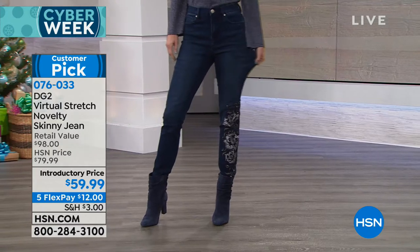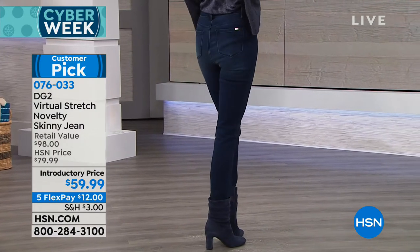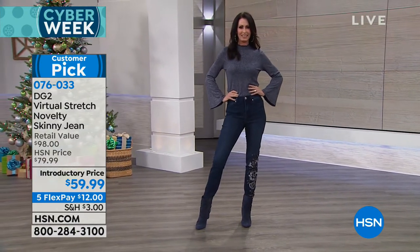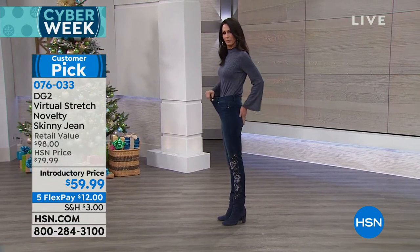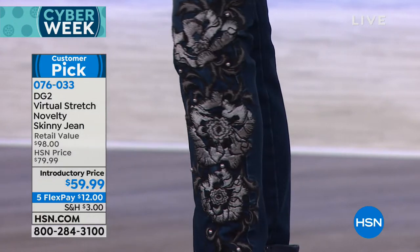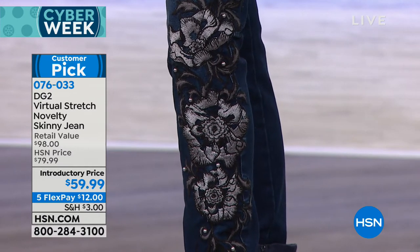This is still to come — our virtual stretch novelty skinny jean. This just launched when Diane Gilman came back in November. Wildly popular, I think like over 60,000 sold. It was crazy great. You're going to see different designs across five different colors, and you're also going to really appreciate all the artistry there, including this one right here, which is the indigo. They're faux pearls and embroidery, and lots to talk about. And you've already made it a customer pick. Thank you.